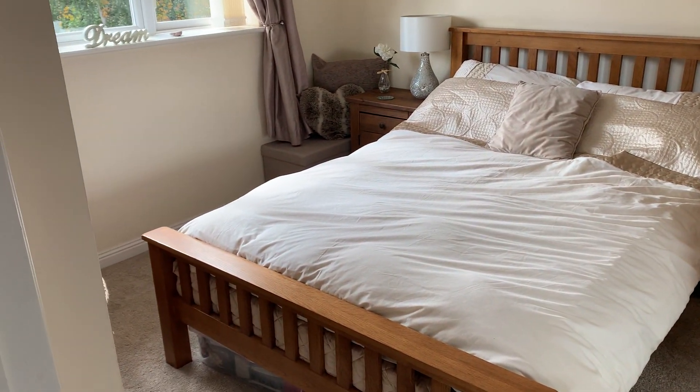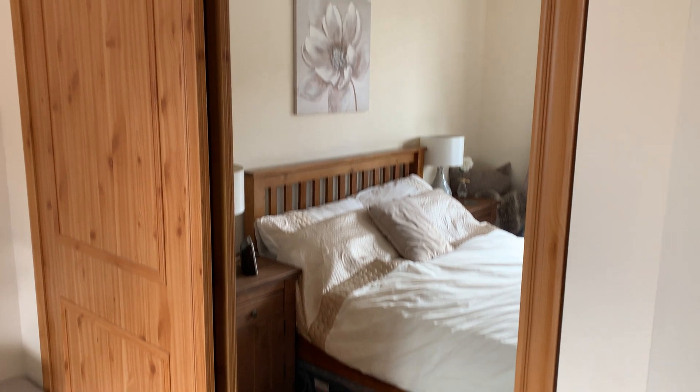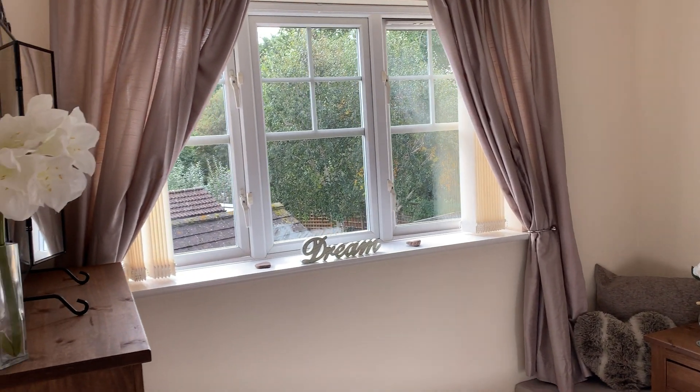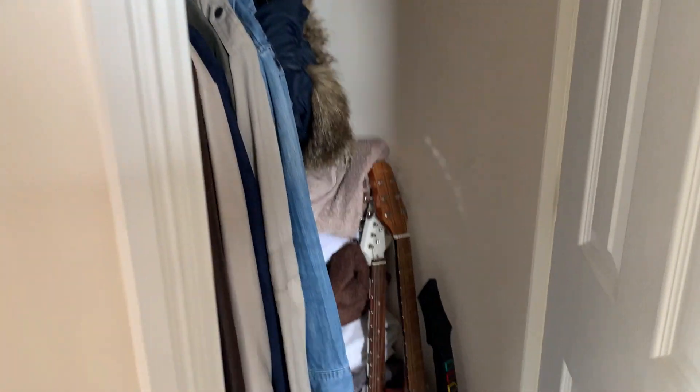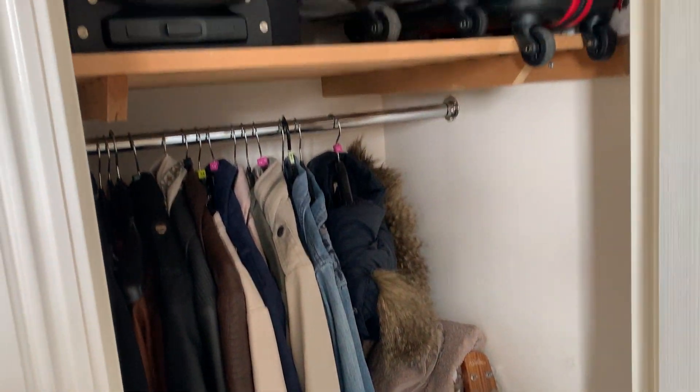There is a double bedroom with built-in wardrobes and a window overlooking the rear garden. What was the airing cupboard is now a very useful storage cupboard.